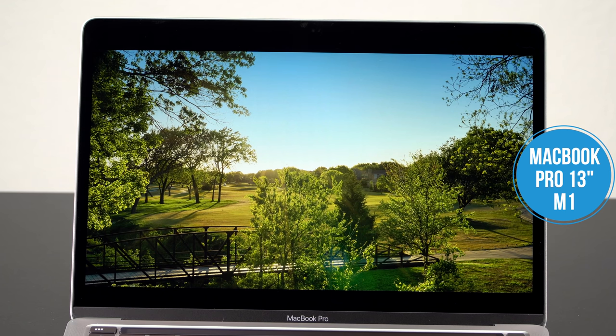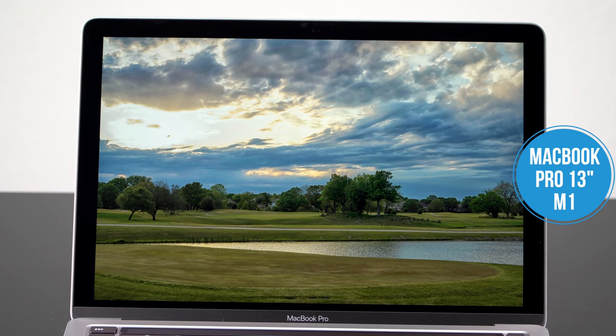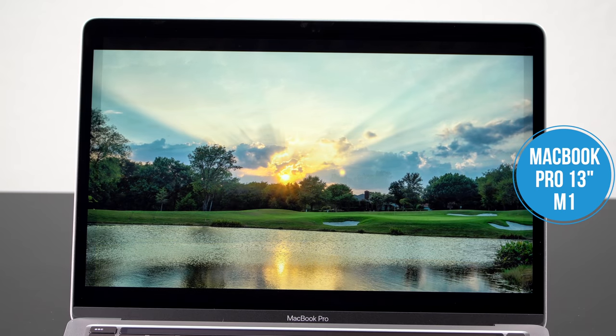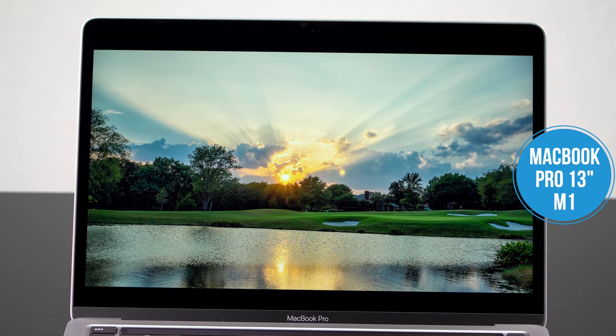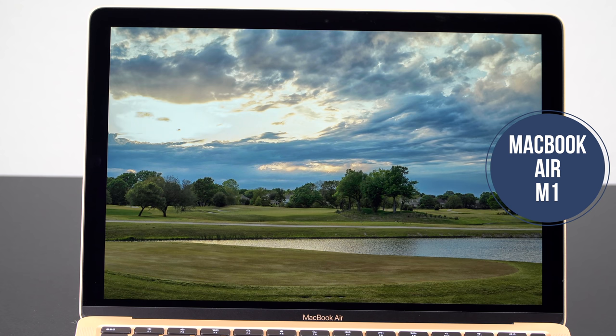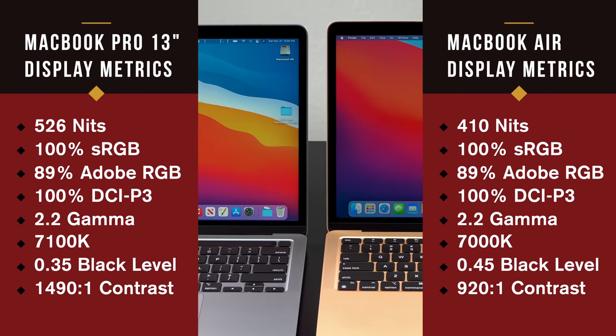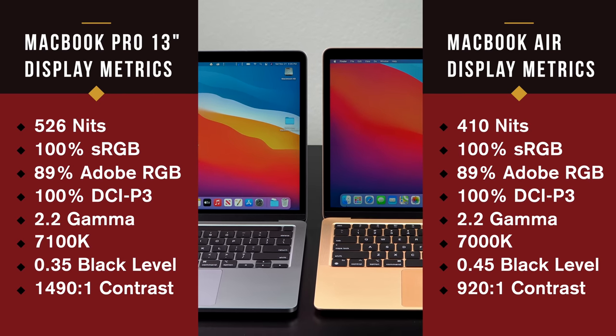The other difference is the display. While nominally they look the same in terms of resolution — 2560 by 1600, the usual 16-by-10 aspect ratio, IPS retina display — the MacBook Pro is 100 nits brighter. So for those who appreciate or need a brighter display, there's that. Also the contrast ratio is significantly higher on the MacBook Pro, not just because it's brighter but because it has better lower black levels — you can see those values on screen right now. The MacBook Air's black level of 0.45 is not really that great, though subjectively they both look very nice.